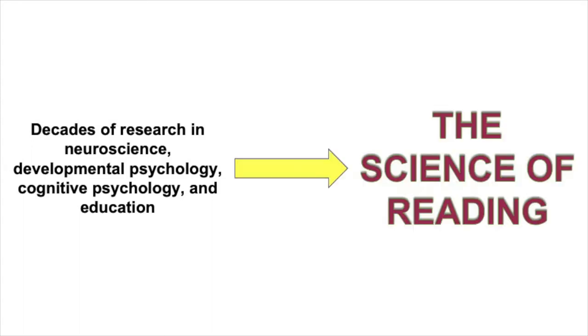Decades of research in neuroscience, developmental psychology, cognitive psychology, and education have created a body of knowledge we now call the science of reading.